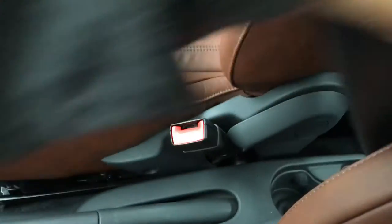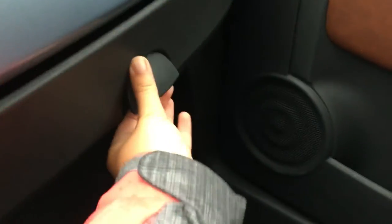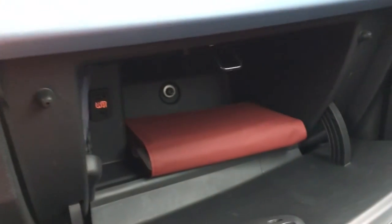You have armrests which you can easily flip up, and two cupholders for those rear seats. In the glove box, when you open that up, that's where you'll find your auxiliary as well as your USB.